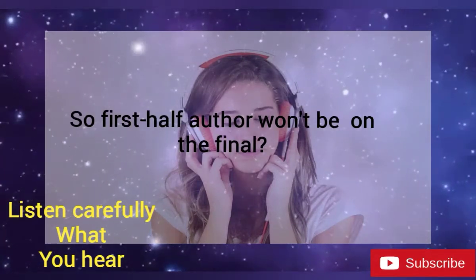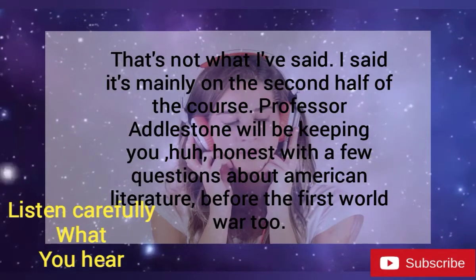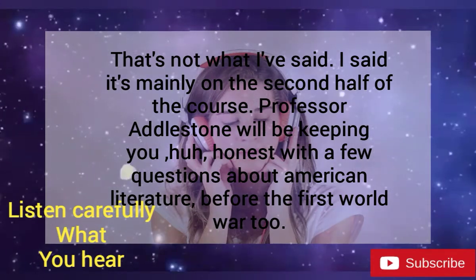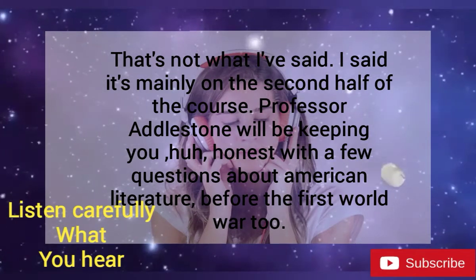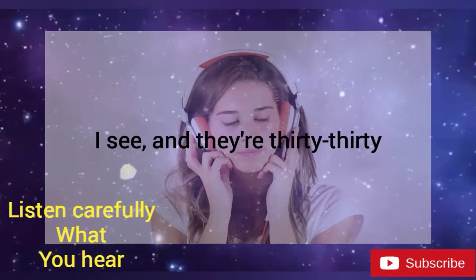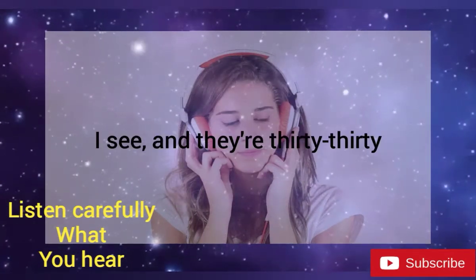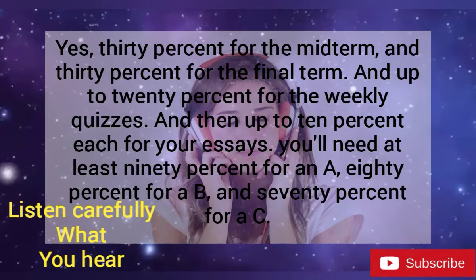So, first-half authors won't be on the final? That's not what I said. I said it's mainly on the second half of the course. Professor Adelstone will be keeping you honest, with a few questions about American literature before the First World War. I see. And they're 30-30? Yes. 30% for the midterm, 30% for the final, and up to 20% for the weekly quizzes.